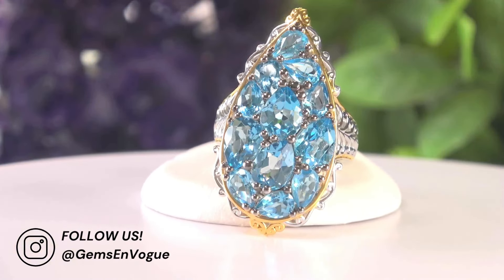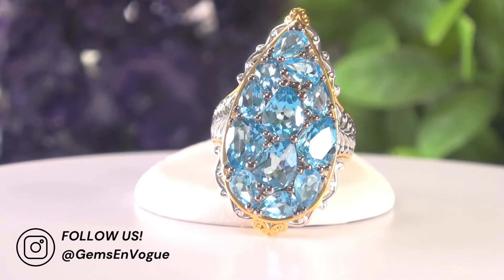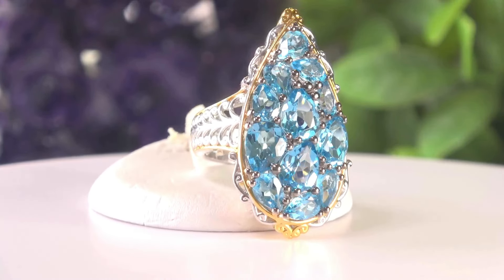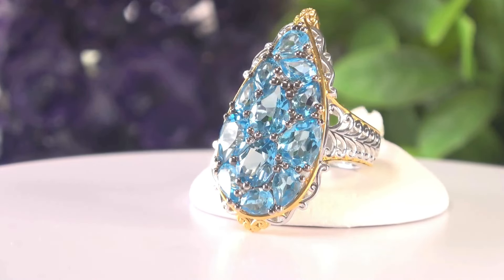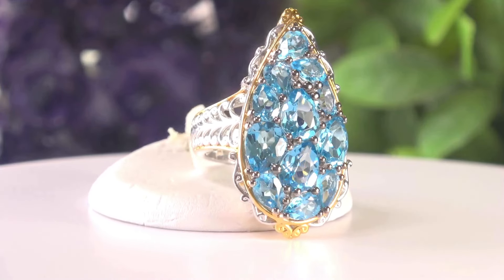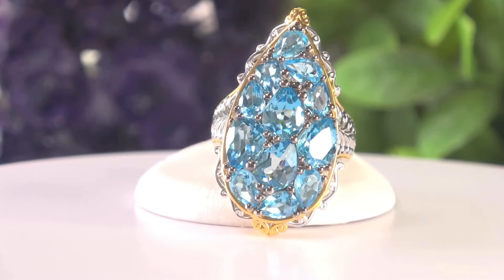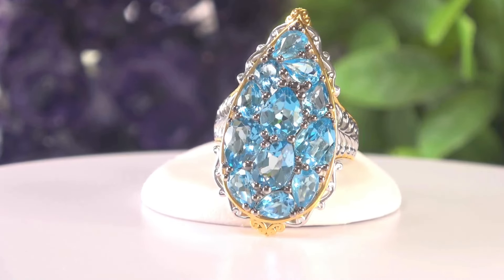This one was very popular — I only ran it once on TV because it basically sold out. It's 9-carat, 20 stones, beautiful super Swiss. Each one is eight by six or six by four millimeters, all pear shapes. If you love a big ring, this is the one for you — it's about an inch and a quarter top to bottom. The price is amazing.